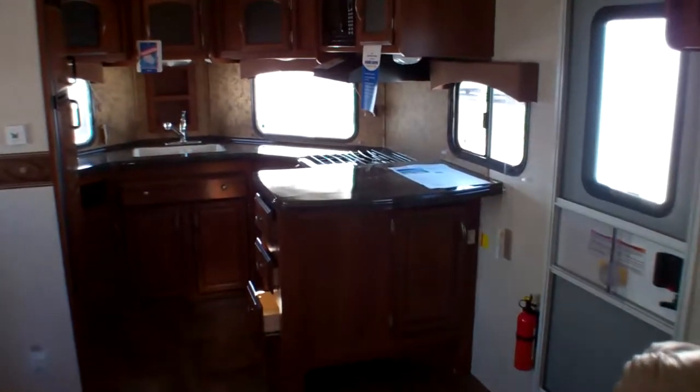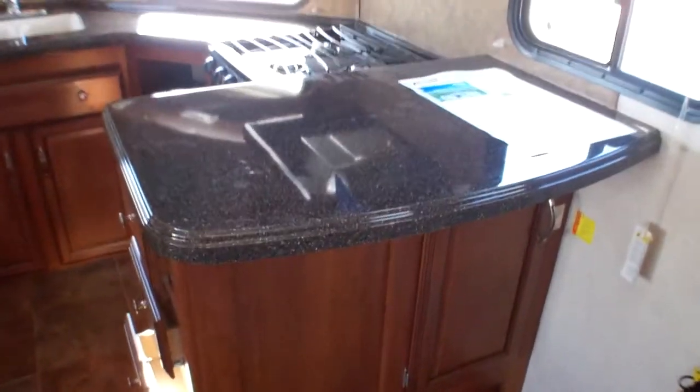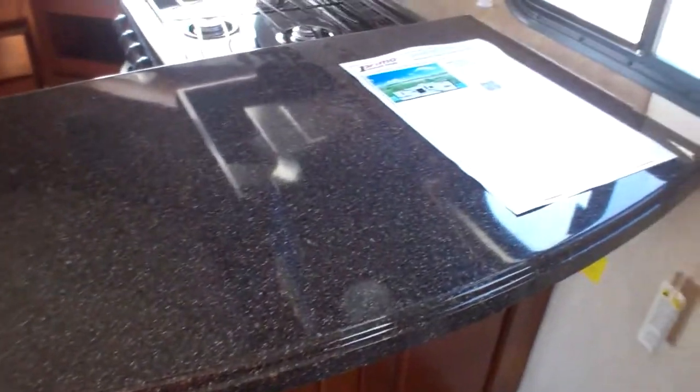As we head just inside the door to our right, we have our front kitchen. We start off with a great island here, which certainly serves as a wonderful bar area once you're at your campsite. Storage for shoes just underneath, or if you want to tuck them in a cabinet, there is a small cabinet for that. We've got three drawers here, so lots of space for cutlery and all the little things you're going to want to bring with you.